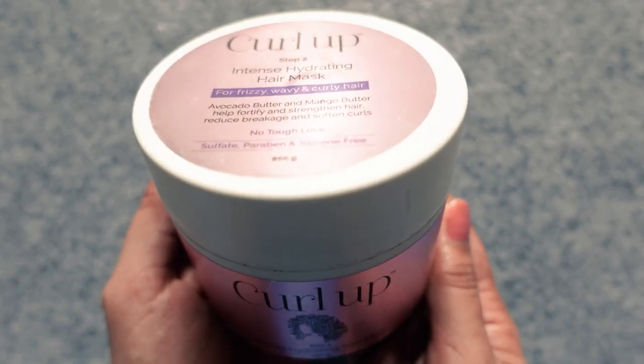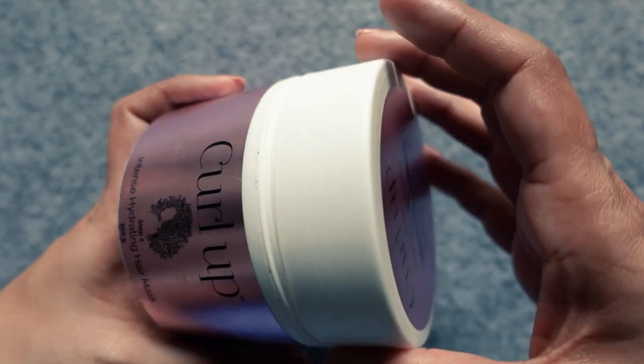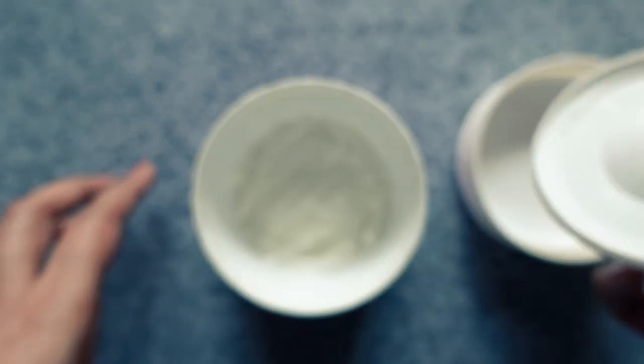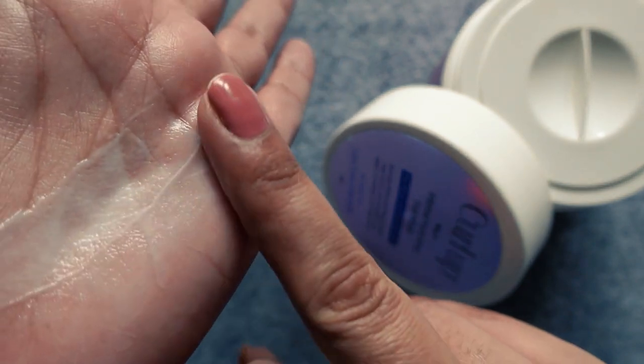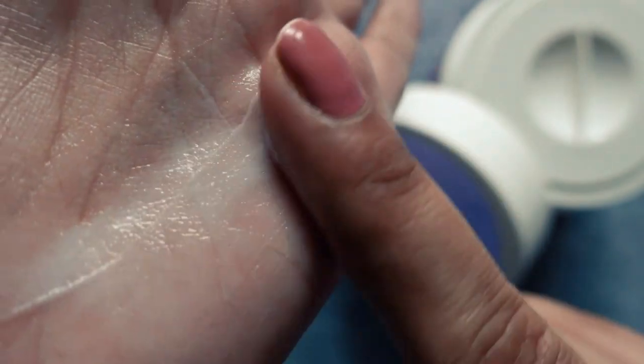The next product is the mask from Curl Up — and this is not a sponsored video. The Curl Up Intense Hydrating Hair Mask comes in a 200g tub and retails for Rs. 750. This mask contains avocado butter, shea butter, mango butter, fennel extract, and panthenol — a film-forming humectant also known as Vitamin B5 — and hydrolyzed wheat protein, a medium to large protein that is very well suited to high porosity hair.